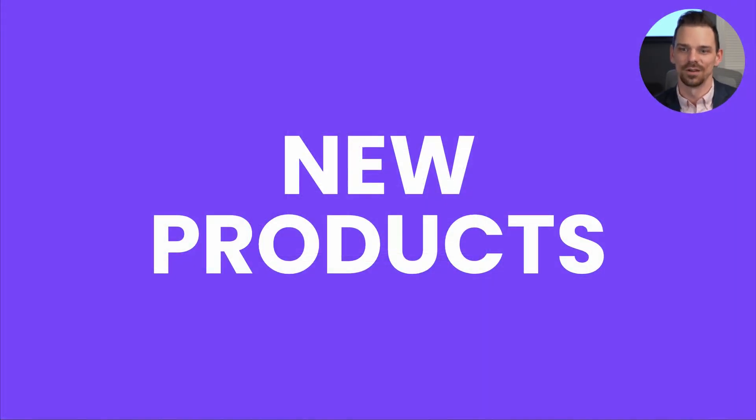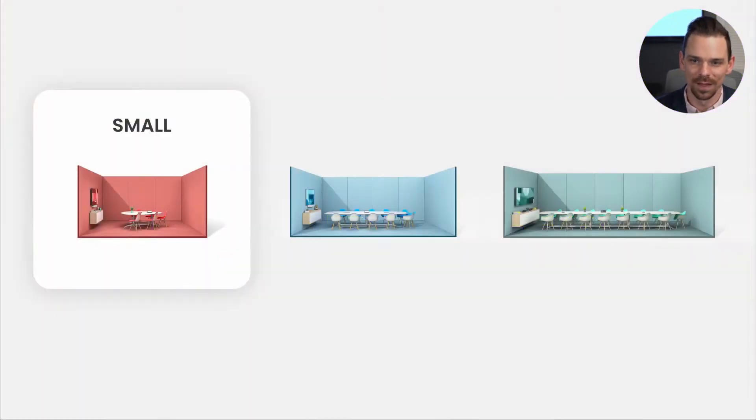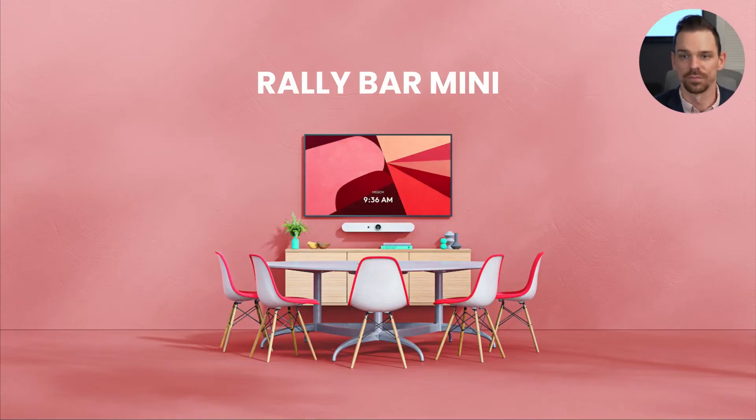Today we're not just announcing a new product, but a whole portfolio that will allow you to video-enable all your meeting spaces regardless of the room type. For small room solutions, I'd like to introduce you to RallyBar Mini.